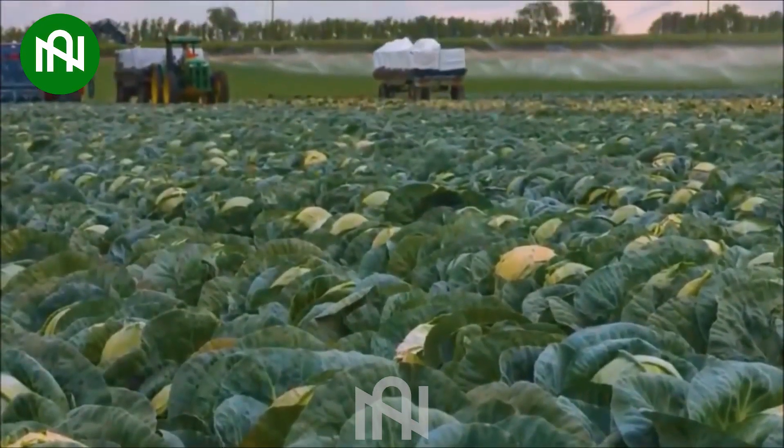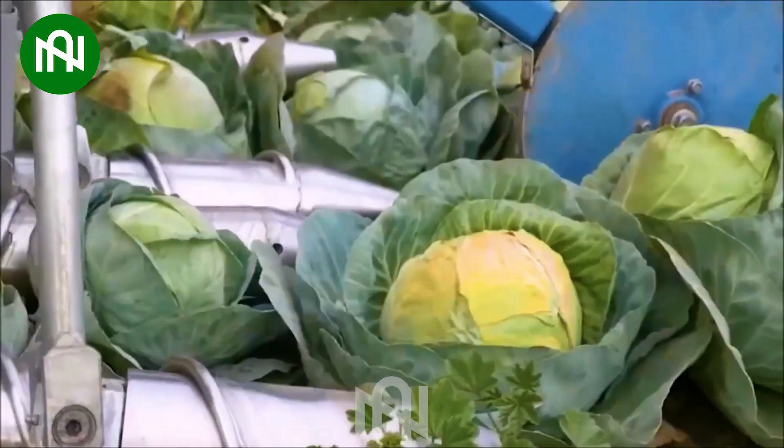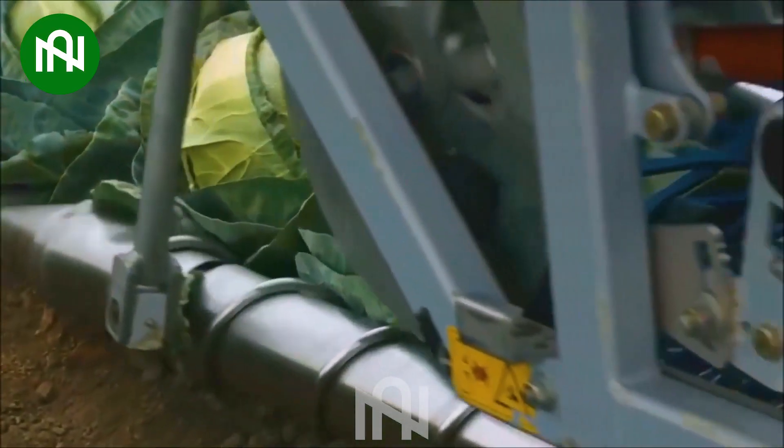The cabbage harvester adeptly collects crops, demonstrating its proficiency in simplifying the cabbage harvesting process.